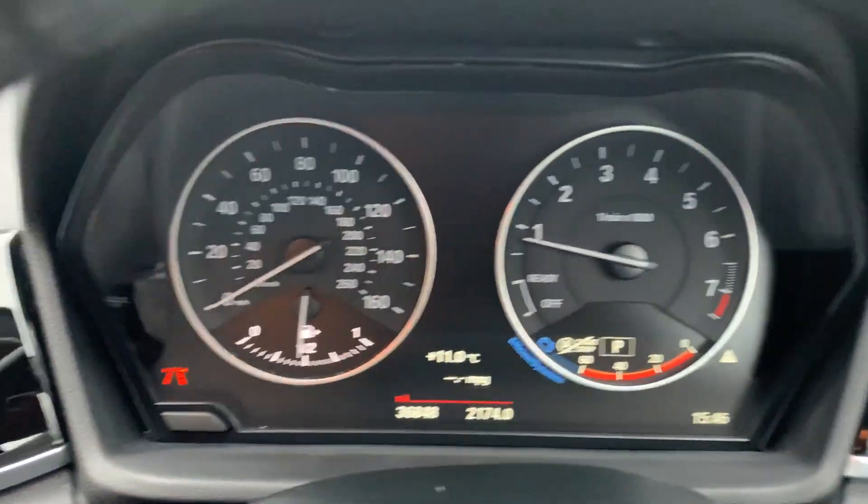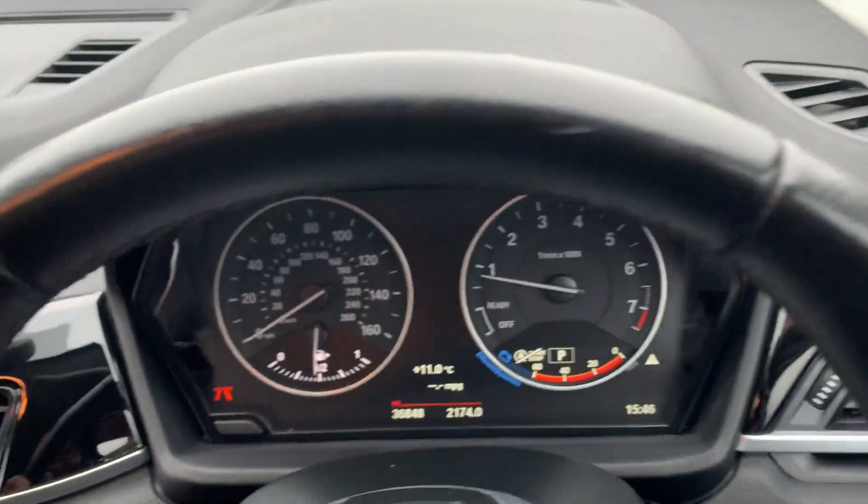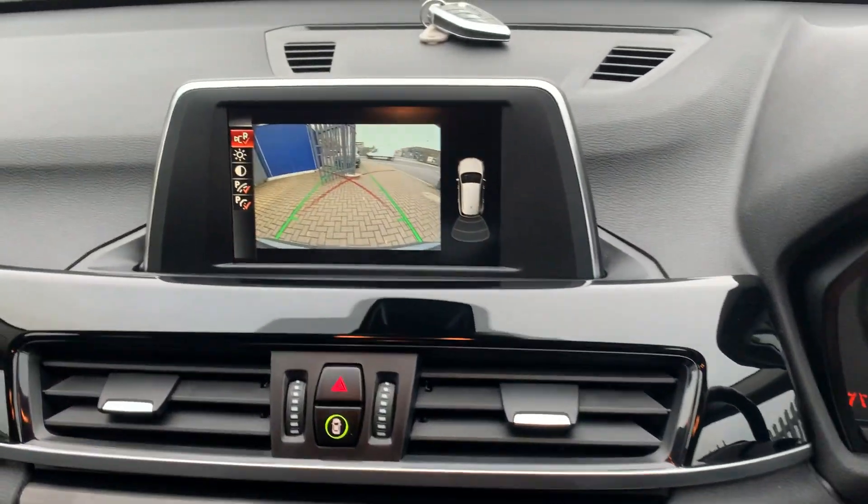Guaranteed 36,843 miles on the clock. It has got lane assist as well, so it will keep you in your lane rather than you wandering around on the motorways — a nice feature, though it bothers me so I usually turn it off.